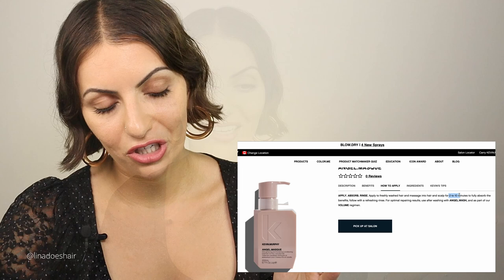That's it for this video. Thank you for watching. I just wanted to quickly summarize the blonde, hydrate, repair, smoothing, thickening, and volumizing lines from Kevin Murphy. I will do another video on the Kevin Murphy styling products, so stay tuned for that one. If you like this video, please give it a thumbs up, smash the subscribe button, and let me know what else you want to see.